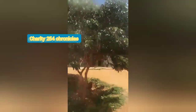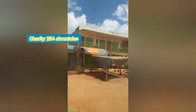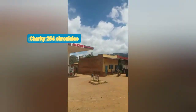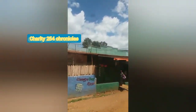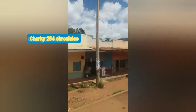This is the biggest shopping center in my village where you can get almost everything. We also have a petrol station, so yeah, you can get everything here. This is the view.